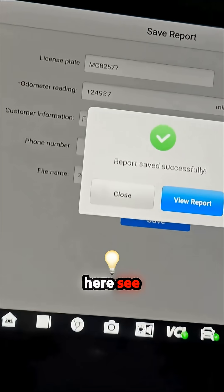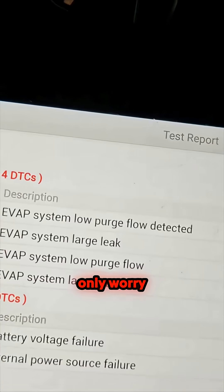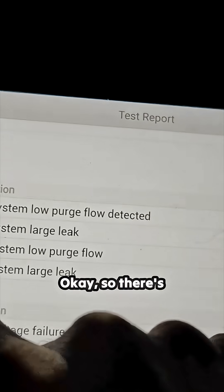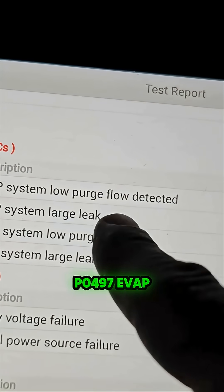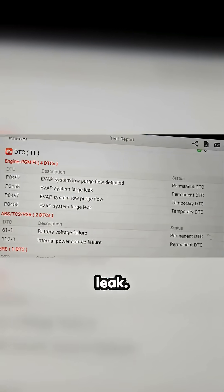So now let's see what codes we got here. There are four codes: P0497 — EVAP system low purge flow detected — and P0455 — large leak.